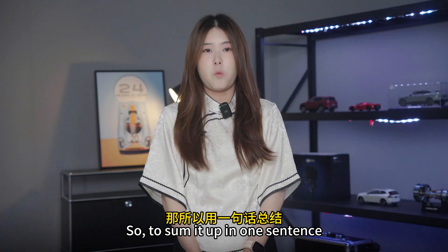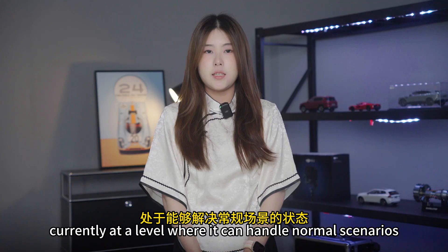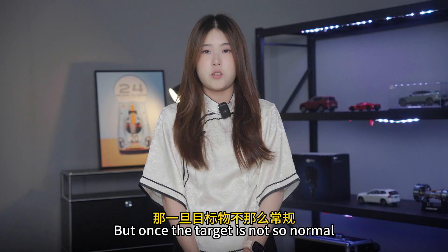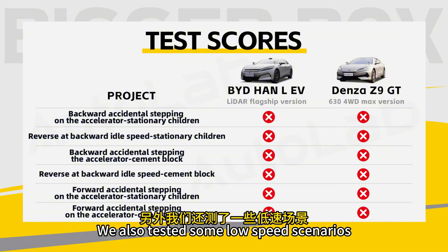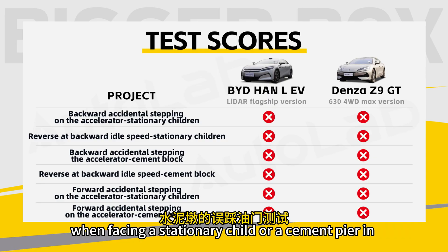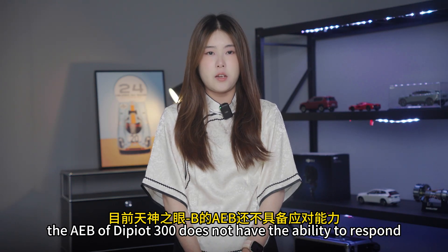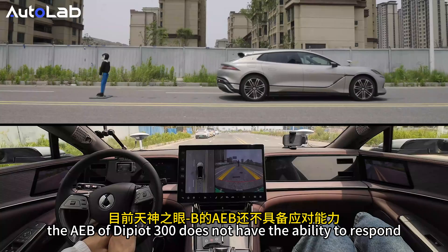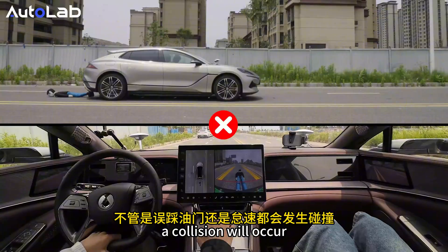To sum it up in one sentence: the active safety capabilities of the D-PILOT 300 are currently at a level where it can handle normal scenarios, but once the target is not so typical, the system may not be able to handle it. We also tested some low-speed scenarios, including accidentally stepping on the accelerator when facing a stationary child or a pedestrian in the forward and backward directions. The AEB of D-PILOT 300 does not have the ability to respond — whether it is accidentally stepping on the accelerator or rolling, a collision will occur.